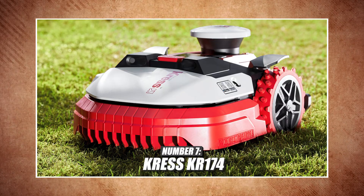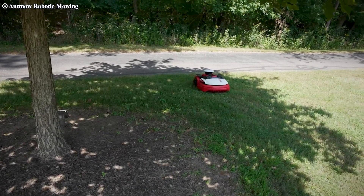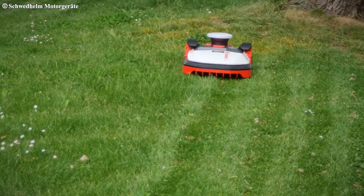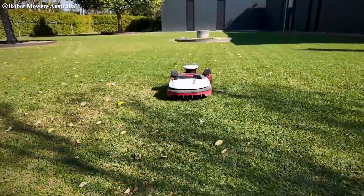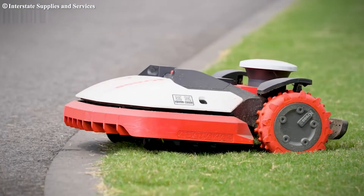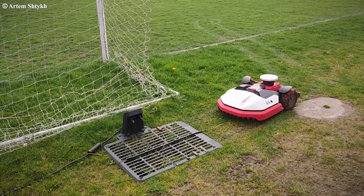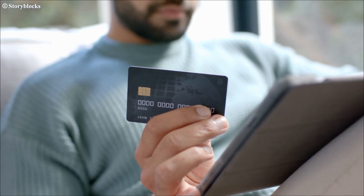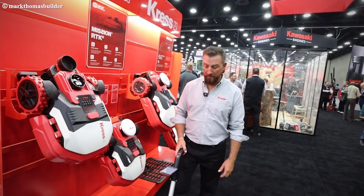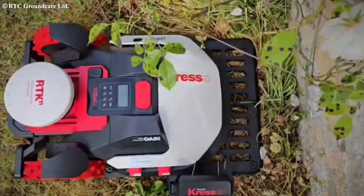Number seven: the Kress KR174 — smart mid-range mower. The KR174 is a reliable RTK-enabled mower built for lawns up to 1.7 acres. It offers decent runtime, strong performance, and attractive features in a sleek package. What sets it apart is its high quality of cut and advanced technology for object avoidance. One thing unique about the Kress robotic mowers is they are only sold through independent dealers — unlike most others on this list that you can buy online, Kress is sold through dealerships. Whether this is a good or bad thing is up to you.